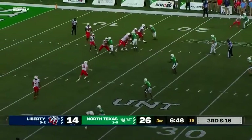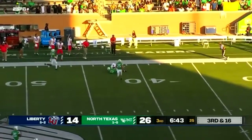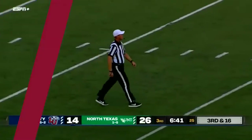Every bit of weight on that side, and he gets Grayson Murphy to jump. Free play for Liberty. All the way downfield, and there's some contact there. That ball was still caught. Goodness gracious, Jake Daniels, what a play.